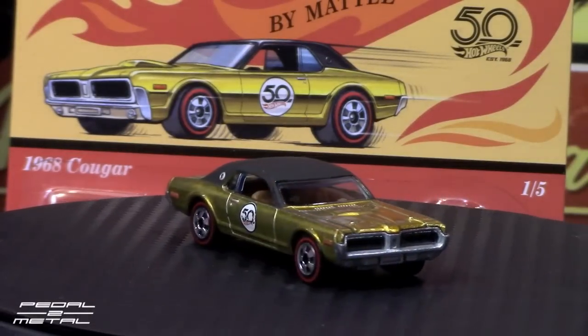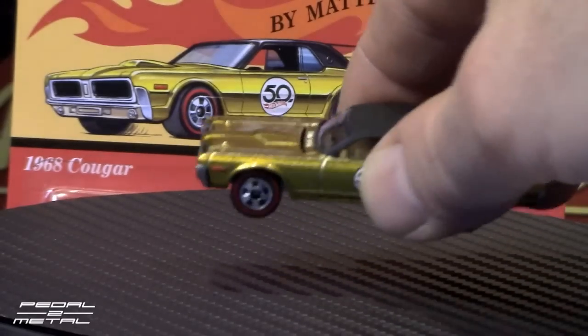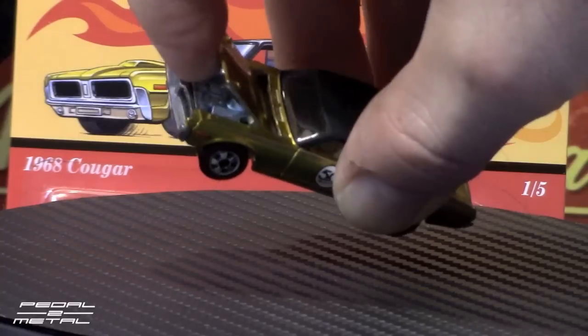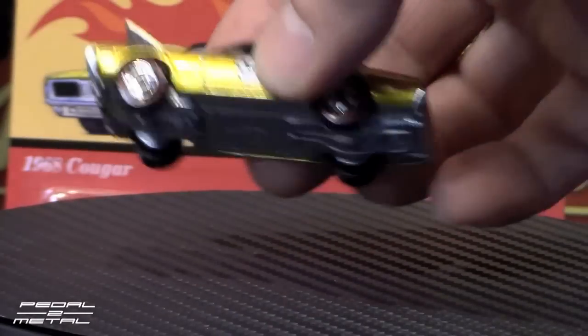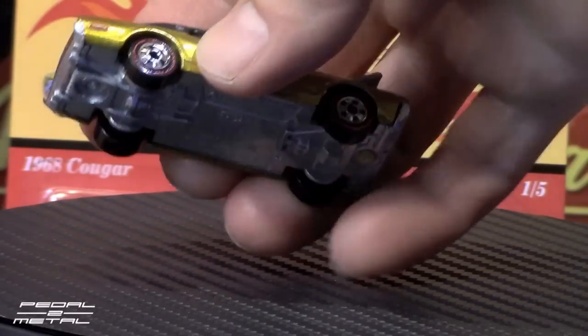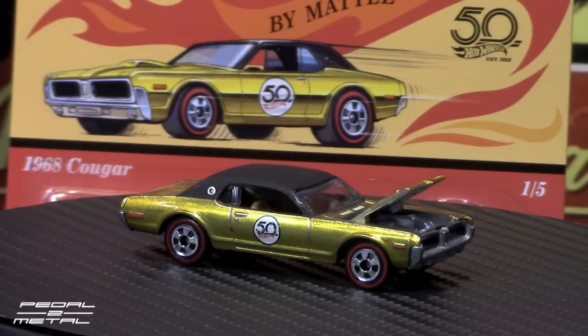These feature a full metal base. This one you can open the hood, so it has some engine detail much like the original. They are marked made in Malaysia on the bottom, unlike the original Hong Kong ones. Very pretty car. So there you go, that's the 1968 Cougar and that is number one out of the series of five.